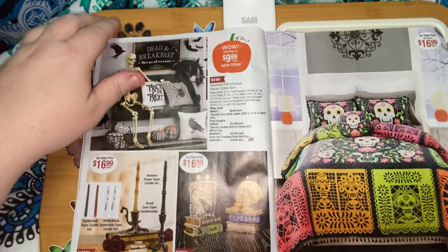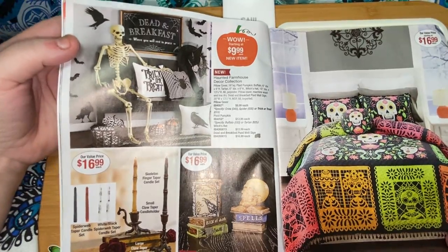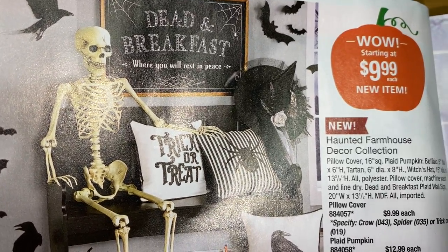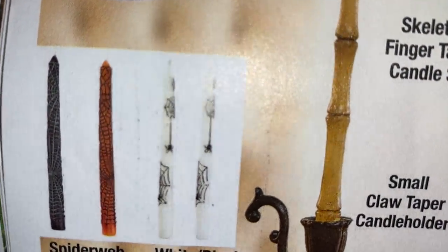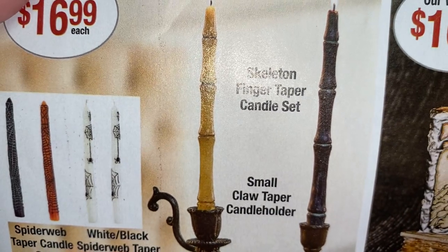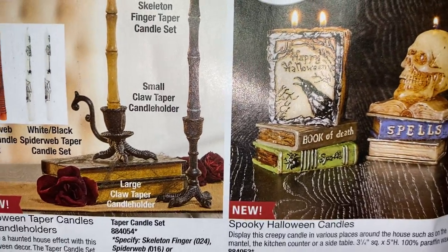This is a haunted farmhouse decor collection — that's what was on the cover — starting at $9.99. There are candles: a spiderweb taper candle set in white and black, a skeleton finger taper candle set, a small claw taper candle holder, and spooky Halloween candles.